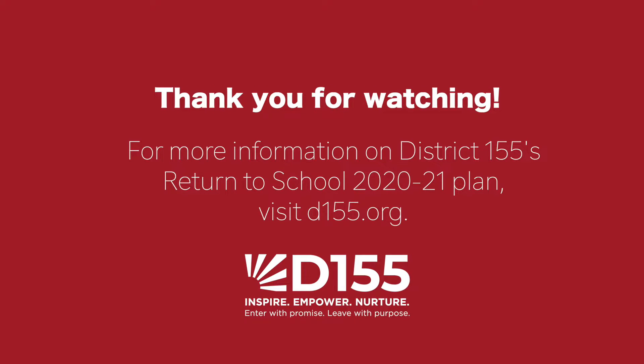For more information on District 155's safe return to school, visit d155.org.